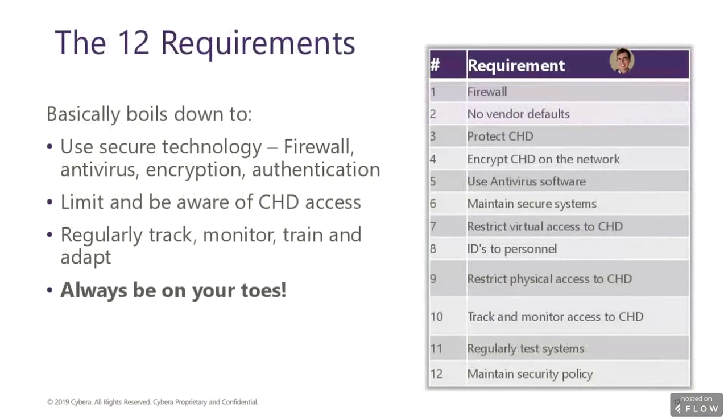And finally, number twelve deals with maintaining a security policy. This policy must be documented and published for all personnel, and must address the 12 PCI requirements. For more information on the 12 PCI requirements, go to the pcisecuritystandards.org website, forward slash documents.